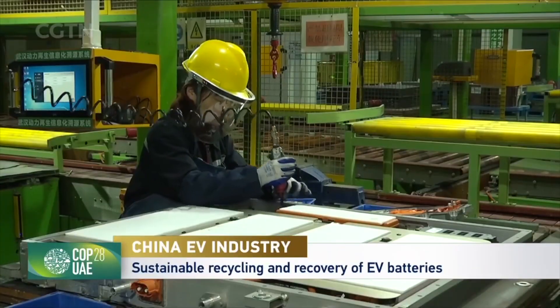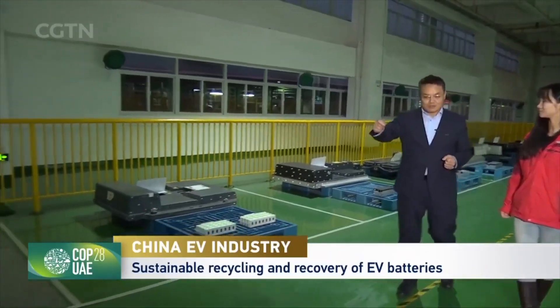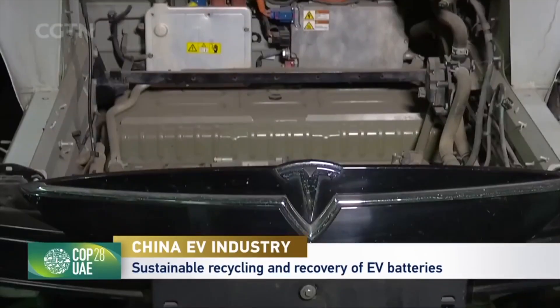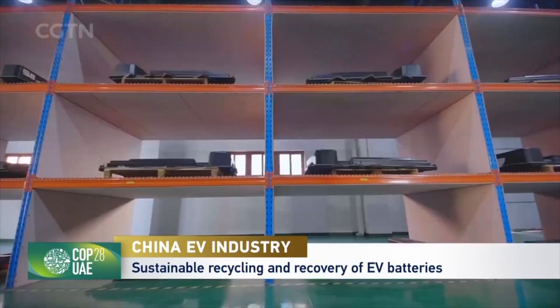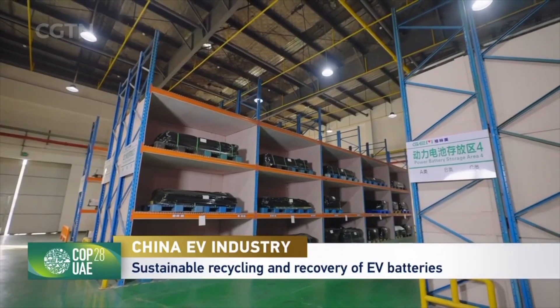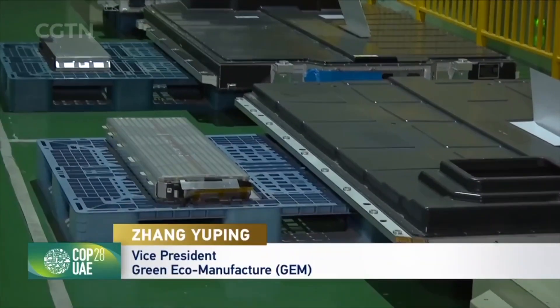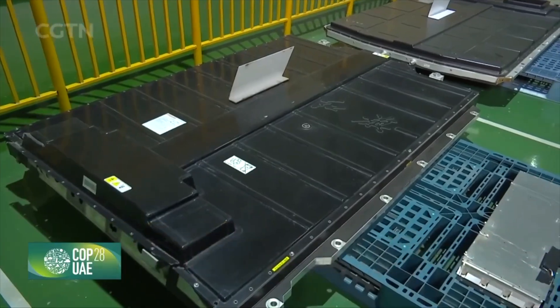The roaring sound marks the crucial first step: lifting the battery pack out of the vehicle. In the workshop, we witnessed numerous EV battery packs removed from retired EV vehicles. However, disassembling over 20,000 different types of EV battery packs presents a considerable challenge, as each new energy vehicle features a unique battery design, posing significant challenges for recycling and reuse.